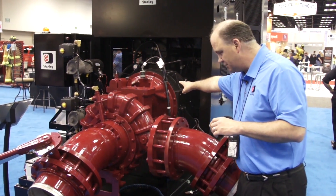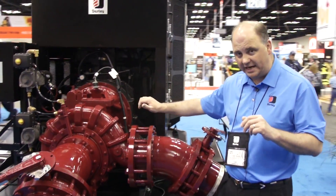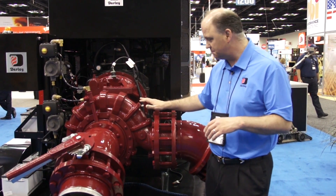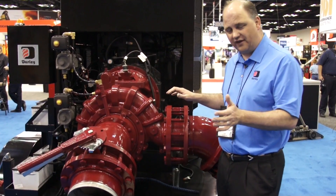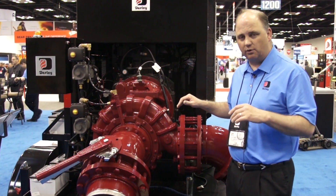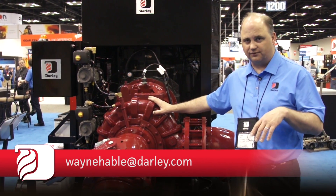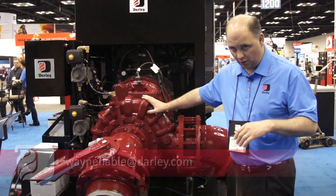SAE number one adapter, 500 horse pump, 3,000 gallons per minute from draft per NFPA, 165 PSI at 3,000 gallons per minute. You'll tickle 3,500 gallons per minute with this pump, but it's just a little bit more than what we'd want to rate it as — it is a 3,000 gallon per minute war horse pump. It makes NFPA requirements for both a fire truck and a fire boat.